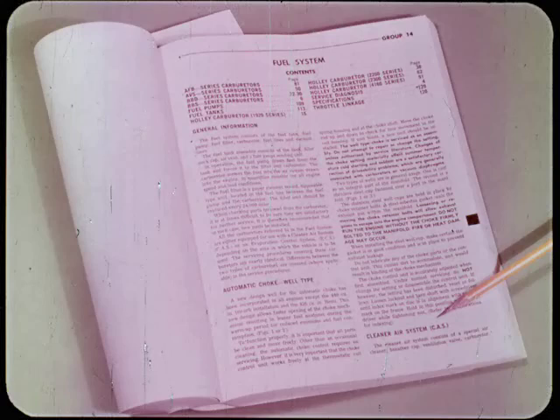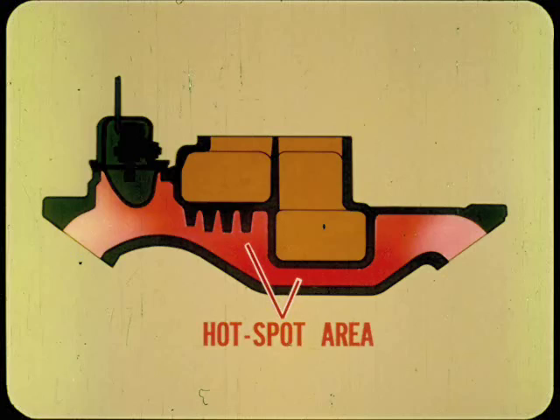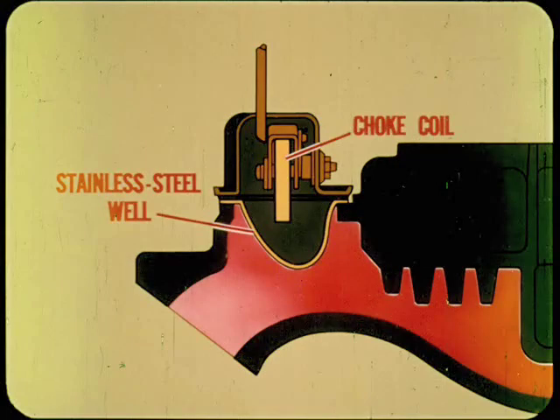Additional controls are added on some '70 models, and the name is now the Cleaner Air System. CAS is basically a continuation of the Chrysler concept of emission control by more complete combustion inside the engine itself. Combustion chamber shape is modified to expose more area for more complete burning. Compression ratios are lowered to permit operation on lower octane fuels and to raise exhaust gas temperatures for additional emission reduction. The intake manifold hot spot area below the carburetor is modified to heat up more quickly so leaner warm-up mixtures can be used. The exhaust manifold heat control valve is also modified to work more effectively with the redesigned hot spot. The choke on these models opens sooner to lean out the warm-up mixture, and a thin-wall stainless steel well transfers exhaust crossover heat to the choke coil more efficiently.